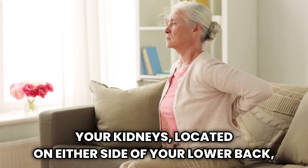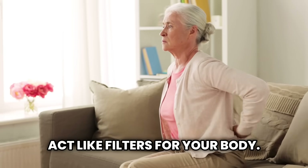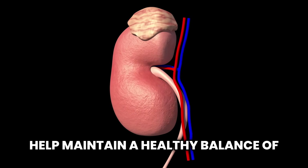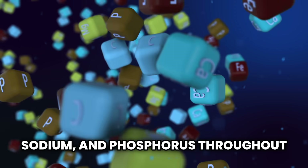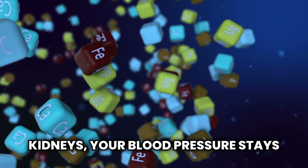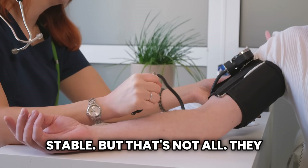Your kidneys, located on either side of your lower back, act like filters for your body. They remove excess uric acid and help maintain a healthy balance of minerals like calcium, sodium, and phosphorus throughout your system. Thanks to your kidneys, your blood pressure stays stable.